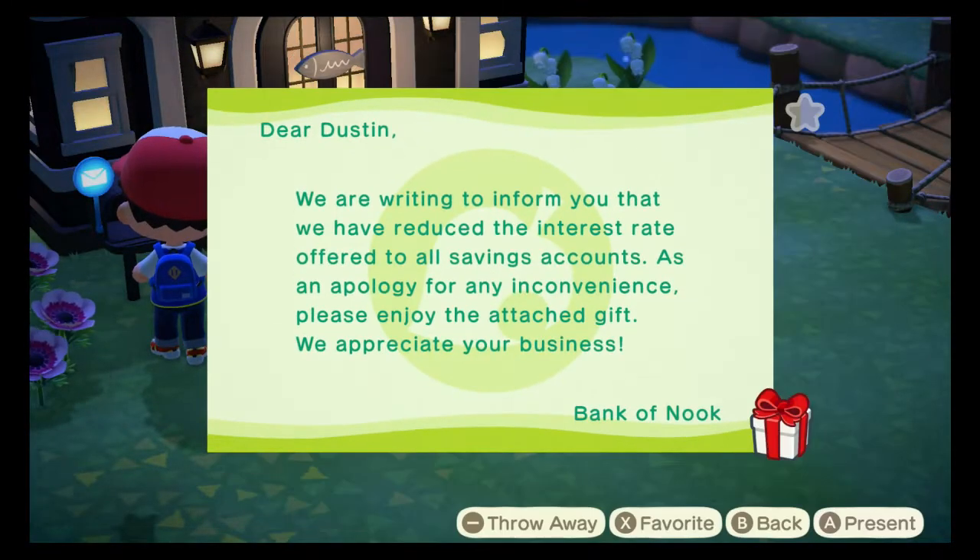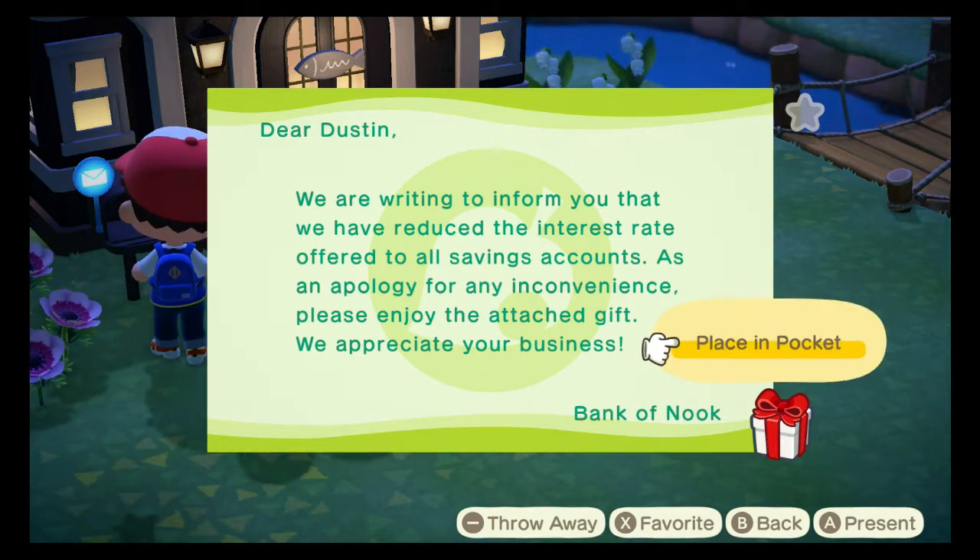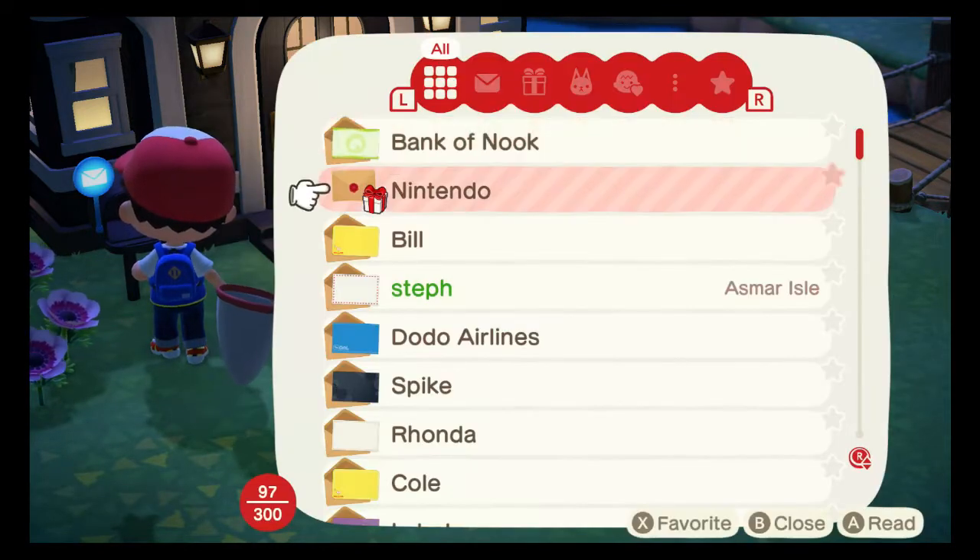Bank of Nook: 'We're running to inform you that we have reduced the interest rate offered to all savings accounts. As an apology for any inconvenience, please enjoy the attached gift. We appreciate your business.' So this must have been something they added in order to curb the exploit where you could put money in your bank account and then time skip a year to get a lot of money - so they reduced the interest level.